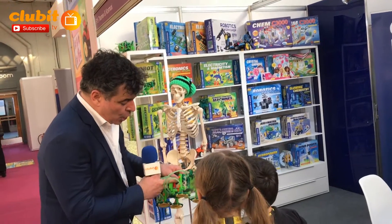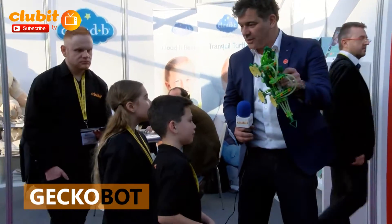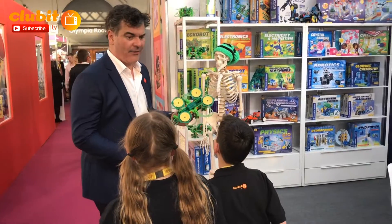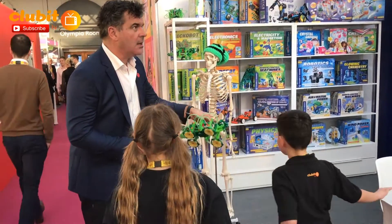I've brought you to Thames and Kosmos's stand, and I wanted to show you the Gecko Bot. You know when you go on holiday and you see those little geckos that can run up the wall and you think, 'Oh, that's amazing, how do they do that?' We've often wondered — they don't do it like this, but...